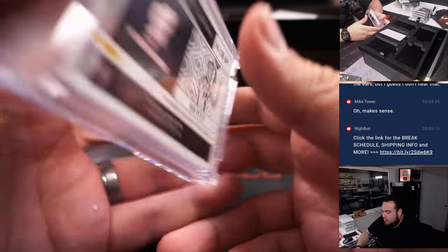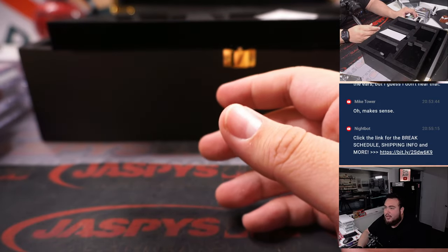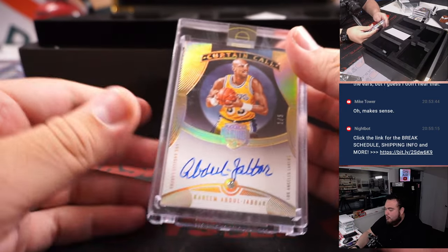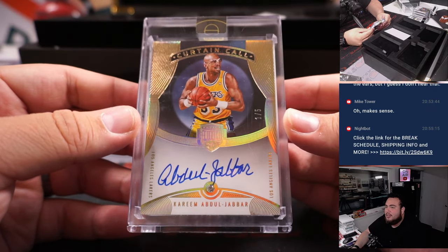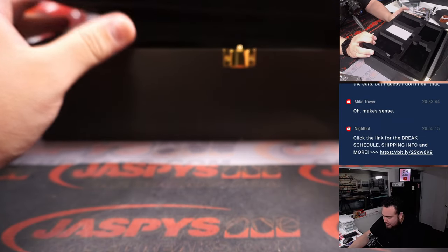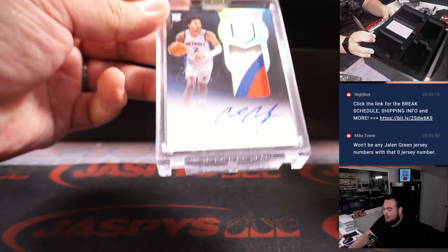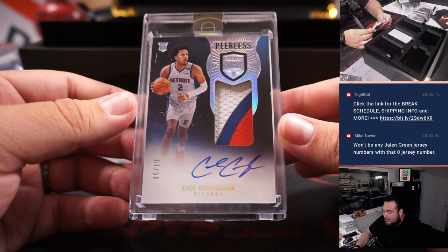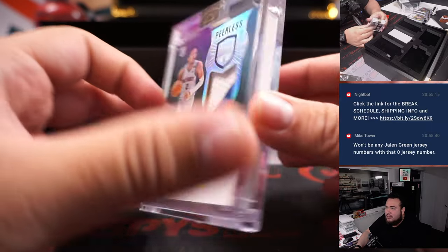Nice rookie there, so we finally got a rookie. And we got a Bob Pettit, eight out of ten — two really old-school players. We better get a big RPA or something in here. How about a little Kareem Abdul-Jabbar, one out of five, little diamond auto — I think the middle one is a patch autograph. Oh, there we go — Cade Cunningham, five out of ten, peerless patch rookie patch autograph, two-three color patch, very very nice right there. That's a big hit.